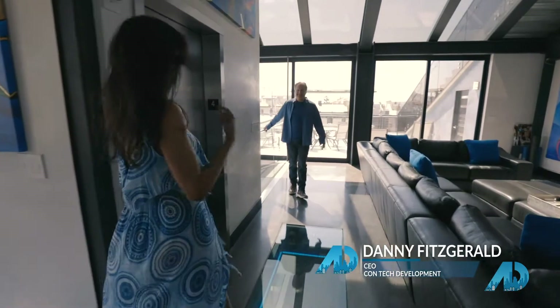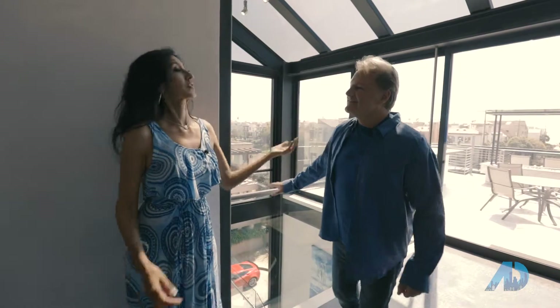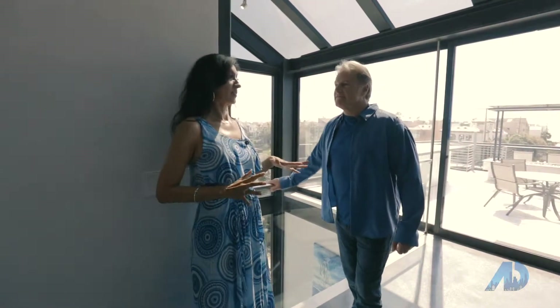There he is. Hey Danny, how are you? How's it going? Nice to see you. Thank you so much for doing this. I'm really excited so you can tell us all about this house on a 4,000 square foot lot. Six stories, right?